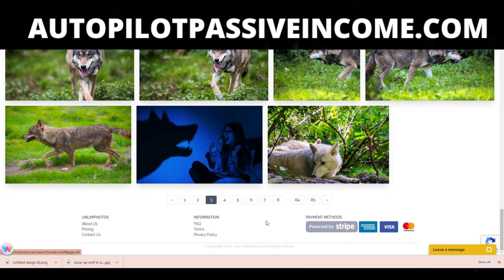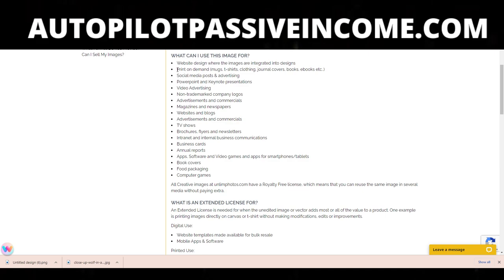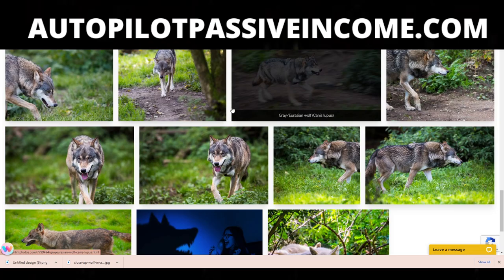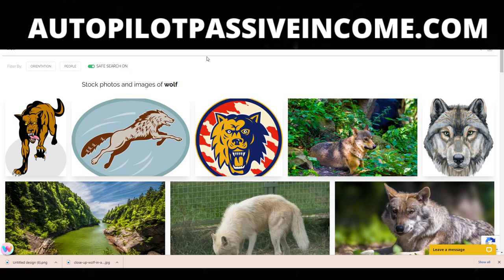Is this allowed? The answer is yes, and I'll explain why. If we scroll down and click on frequently asked questions, it says here: what can I use these images for? The second thing listed is print on demand for mugs, t-shirts, clothing, journal covers, books, eBooks, et cetera. That includes everything on Redbubble because Redbubble is print on demand. You will have a license for every single piece that you download. So if somebody does report the image off of Redbubble, you have the license to dispute the report, and you'll keep the safety of your account and your images.